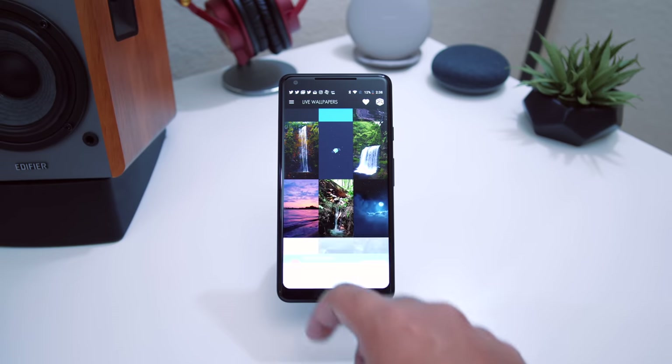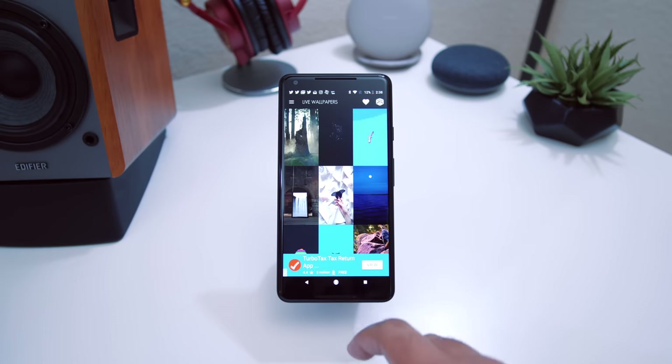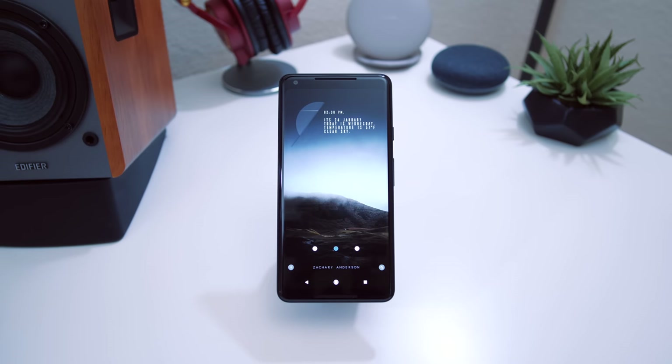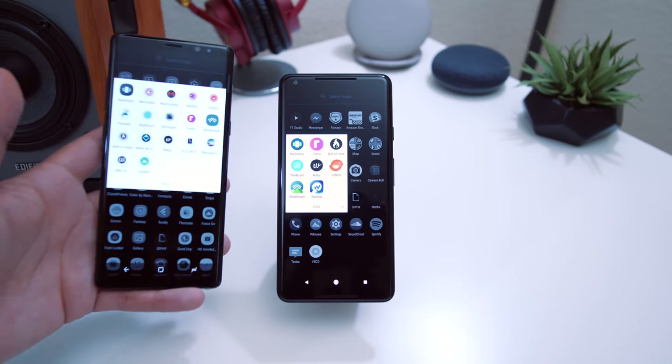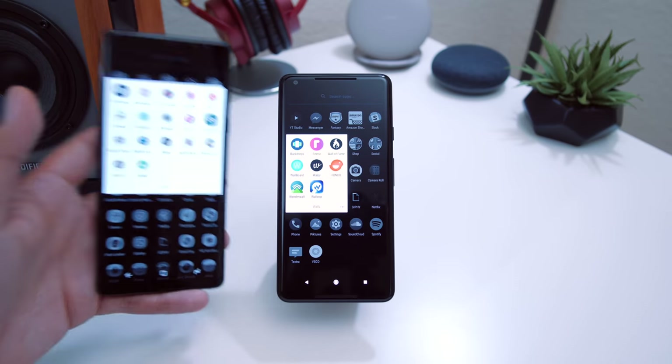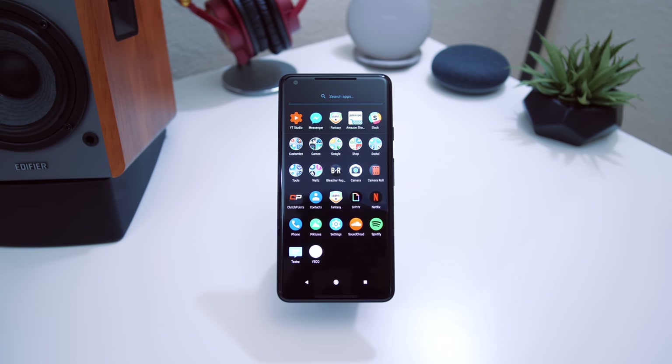Some people who saw my previous wallpaper video really liked Wall Loop as well — if you haven't tried it, make sure you do. Other than that, I have other wallpaper applications I use, and since I've been using the Note 8 as my daily driver I have more wallpaper apps on this phone than usual.